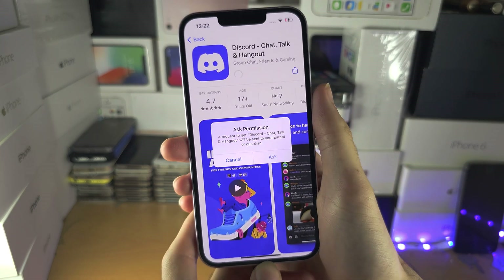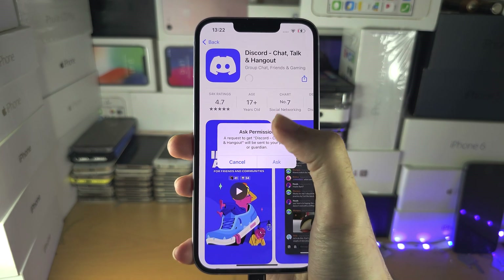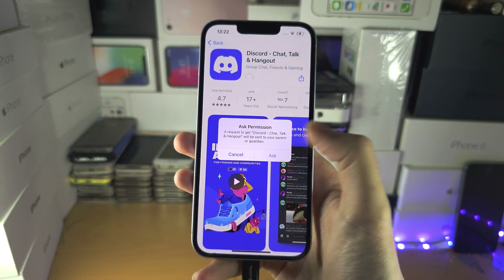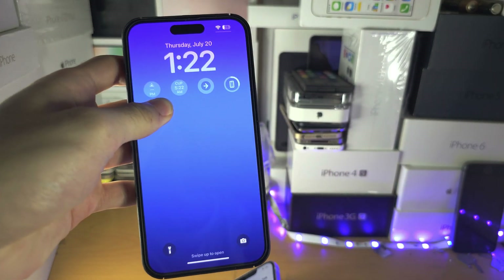Welcome everyone! You're trying to download an app but you have this ask permission, and your parents are going to know. The only way to get around this, to download apps without asking their permission, is you first of all need to somehow get access to your parents' iPhone.